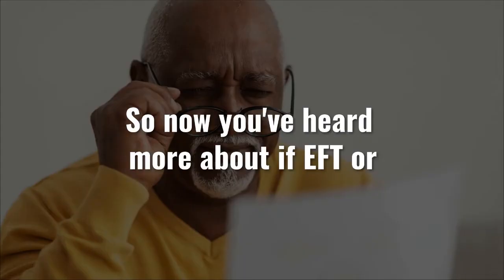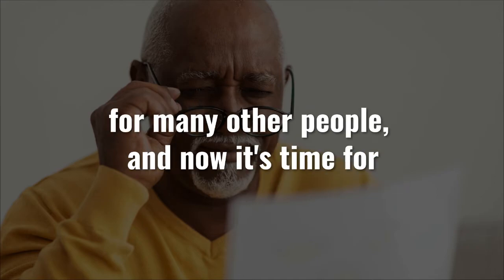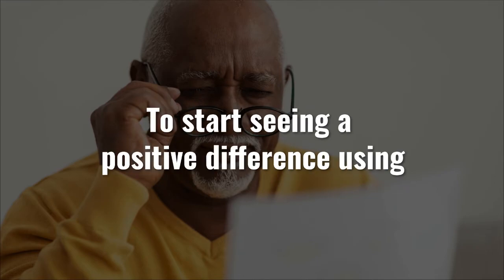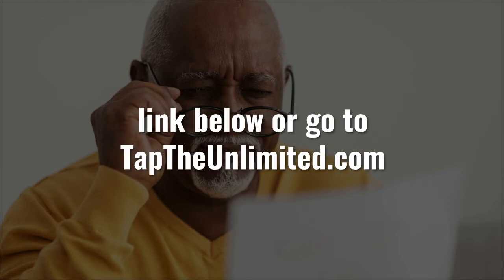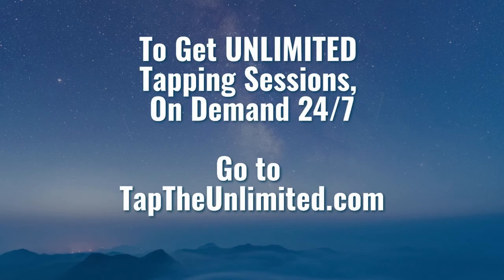Now you've heard more about whether EFT or TFT tapping can help with glaucoma. It has worked for many other people, and now it's time for you to experience it for yourself. To start seeing a positive difference using this new way of tapping, click the link below or go to taptheunlimited.com. Thank you.